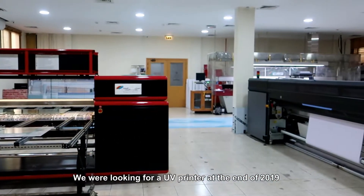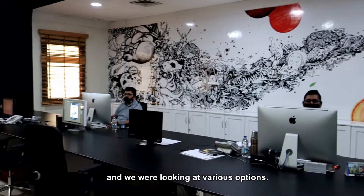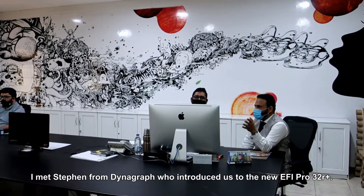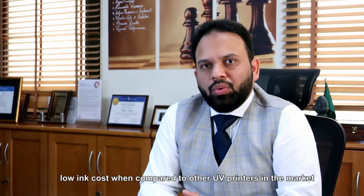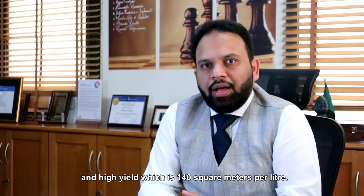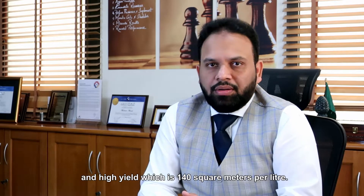We were looking for a UV printer at the end of 2019 and were looking for various options. I met Steven from Dynograph who introduced us to the new EFI Pro 32R. The two major factors which stood out for us were low ink cost when compared to other UV printers in the market, and high yield which is 140 square meters per liter.